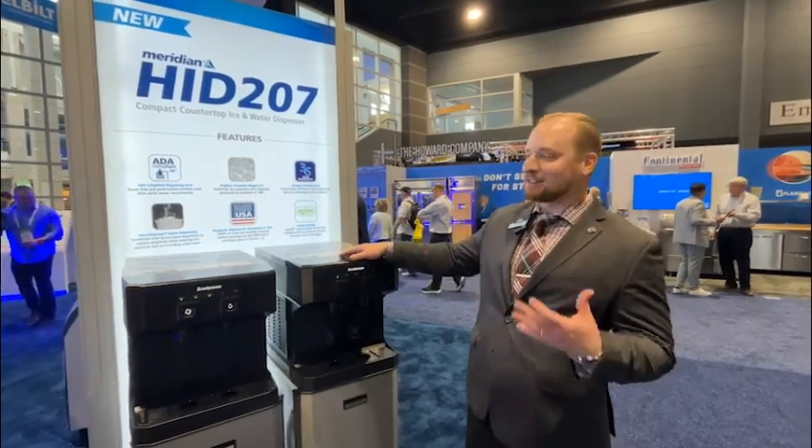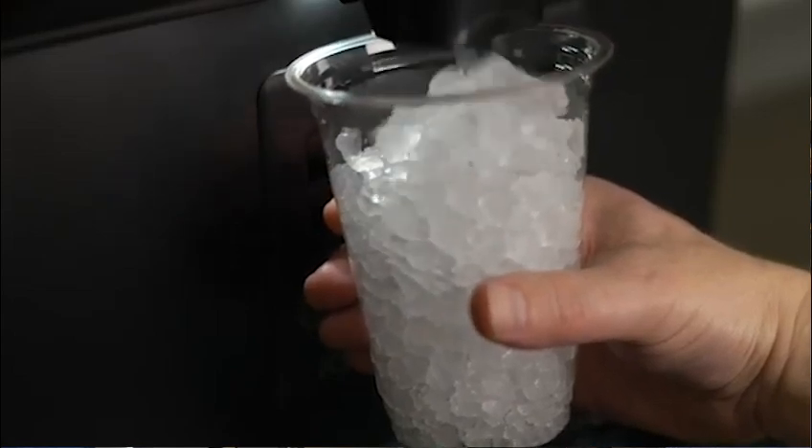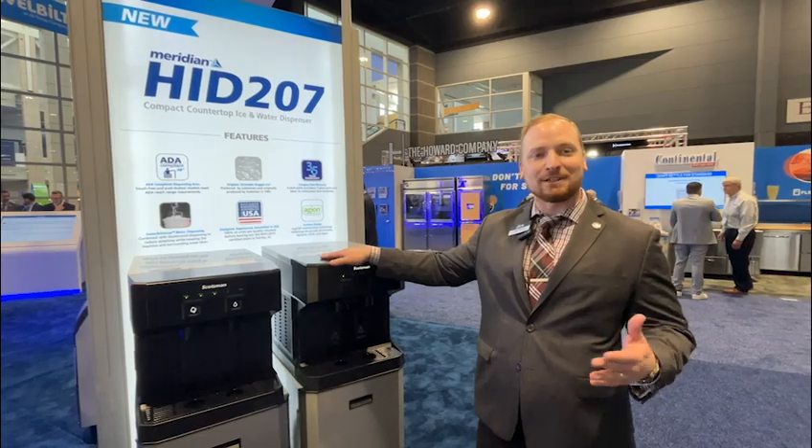Every break room in America wants the original chewable nugget ice — everybody's favorite — and now it's accessible to any office in the country.